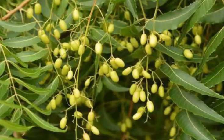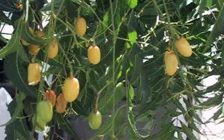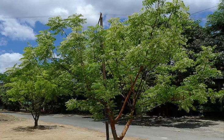An evergreen magical tree, each part of the tree — such as the leaves, fruits, flowers and bark — has been used for centuries in pharmaceuticals, cosmetics, toiletries, agriculture, insect repellents and medicinal cures.